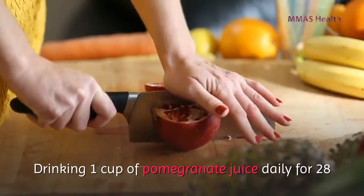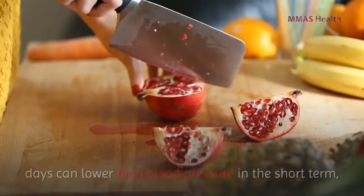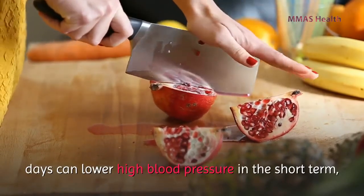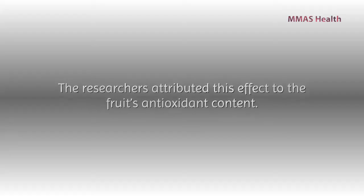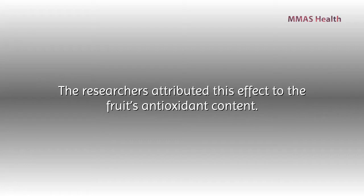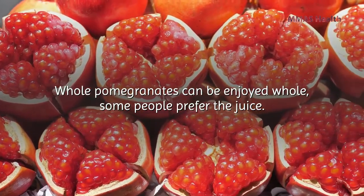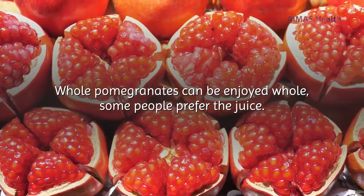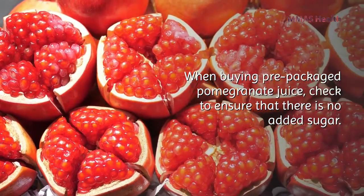Number six: pomegranates. Drinking one cup of pomegranate juice daily for 28 days can lower high blood pressure in the short term, according to the findings of a 2012 study. The researchers attributed this effect to the fruit's antioxidant content.